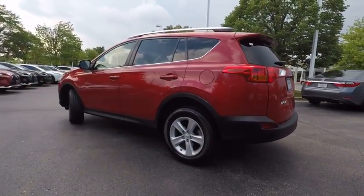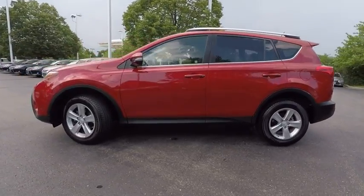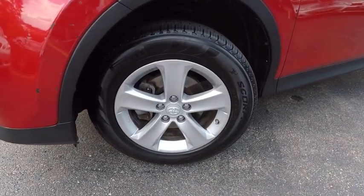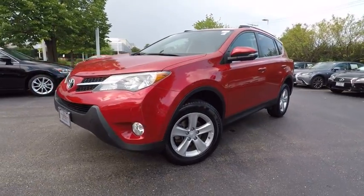This vehicle has less than 45,000 miles. Here are some of this vehicle's great options: traction control, stability control, power steering, cruise control, clock, child safety locks, fog lights, power brakes, trip odometer, power door locks.